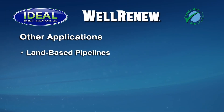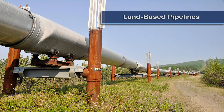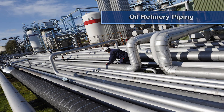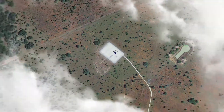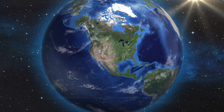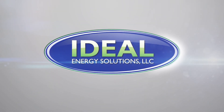Well Renew is effective at removing paraffin in a wide range of situations and additional applications, including land-based pipelines, storage vessels and tanks, oil refinery piping, and much more. Anywhere paraffin and asphaltine deposition reduces your flow efficiency or storage capacity, Well Renew can help improve your bottom line in an efficient and environmentally responsible manner.